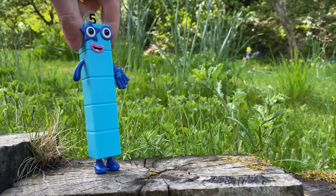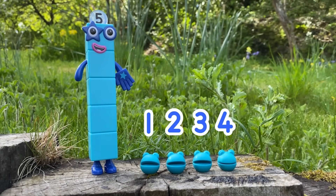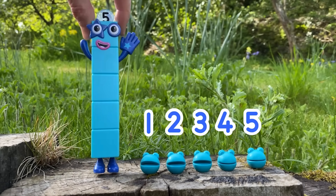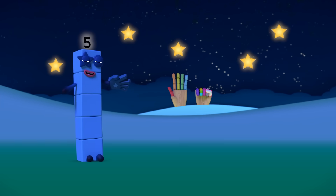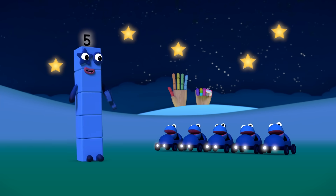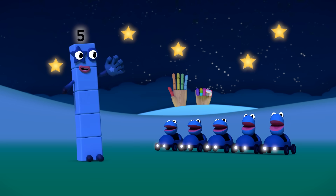Well done number block five. You found one, two, three, four, five number blobs! Five number blobs and me, counting everything we see. Gazing at the stars, harking all the cars. Whistling a happy melody. Five number blobs and me.